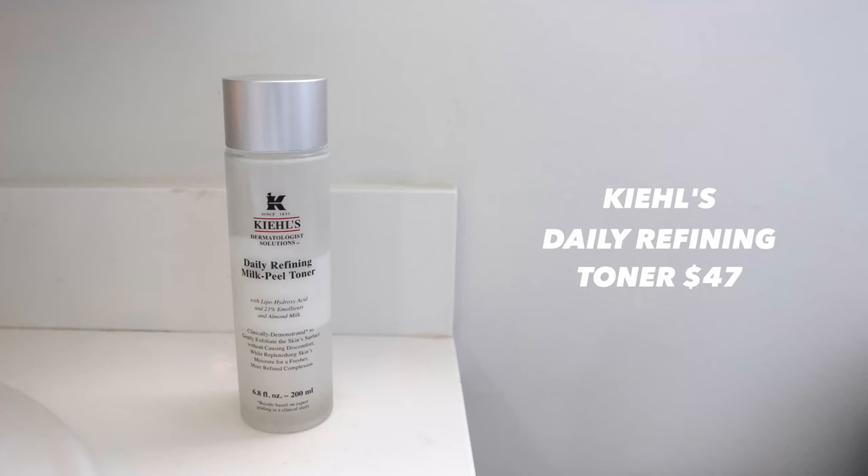Next I go in with toner — the Kiehl's Daily Refining Milk-Peel Toner, one of my all-time favorites. I'm on my second one and need a refill soon. You shake it up — it contains chemical exfoliants to lightly exfoliate the skin but also has hydrating ingredients. I just pat it in with my hands rather than cotton rounds so I don't waste as much product.